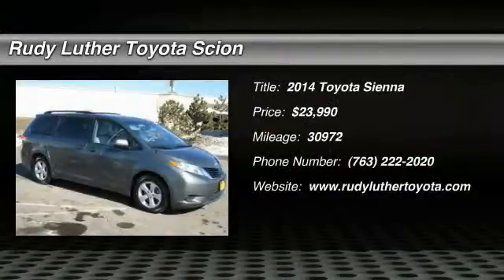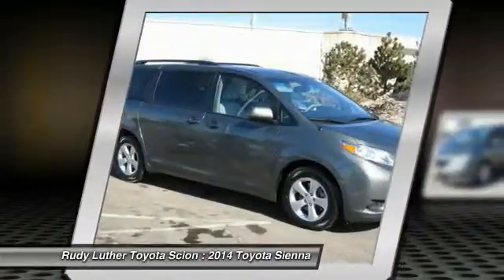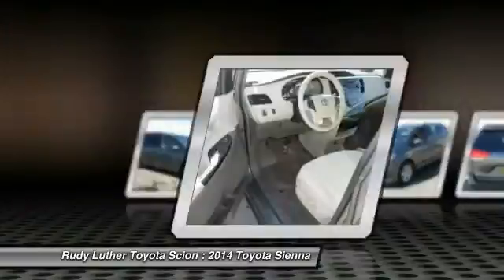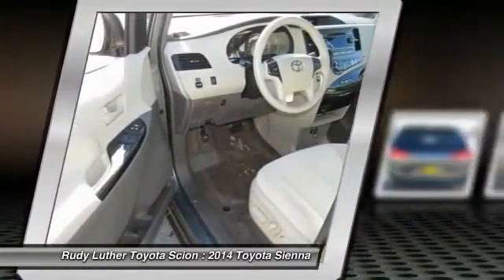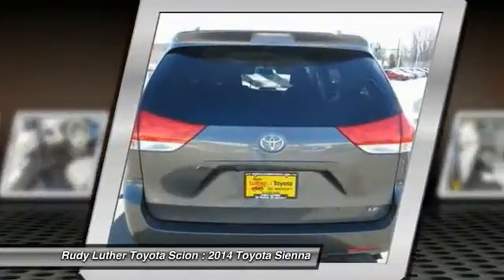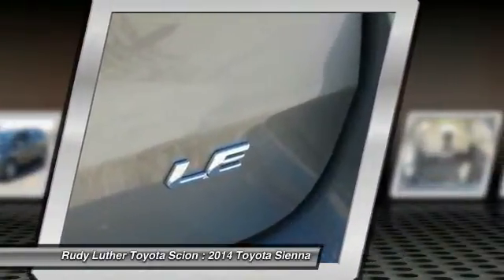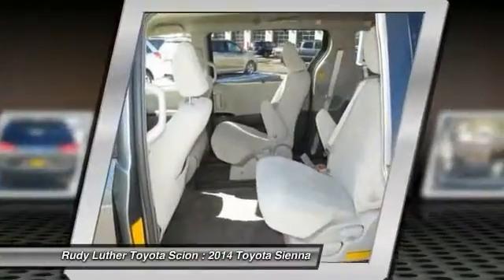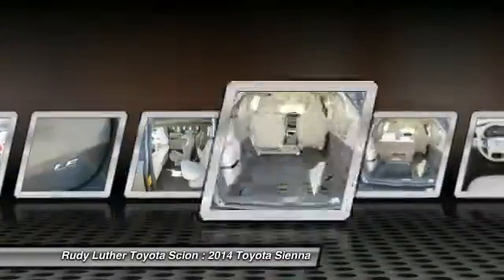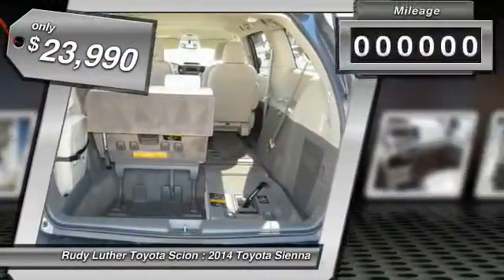2014 Sienna offers excellent overall quality and long-term dependability, making it a hassle-free vehicle to drive day in and day out, while contributing to peace of mind on long road trips. Add a refined and fuel-efficient V6 engine, a smooth ride, and upscale interior accommodations to the mix, and it's easy to see that Sienna is built with the whole family in mind and is priced below $25,000.